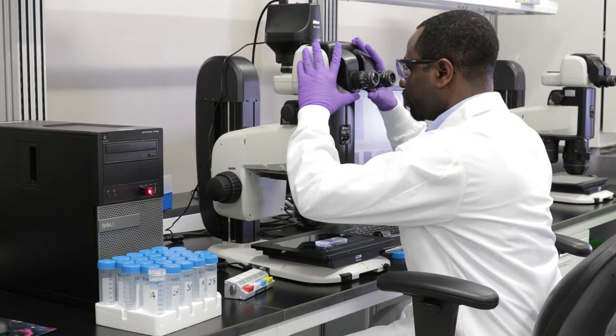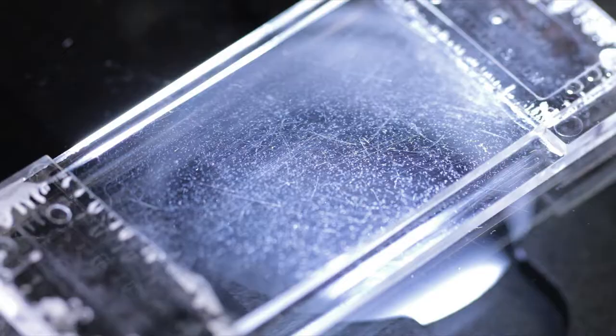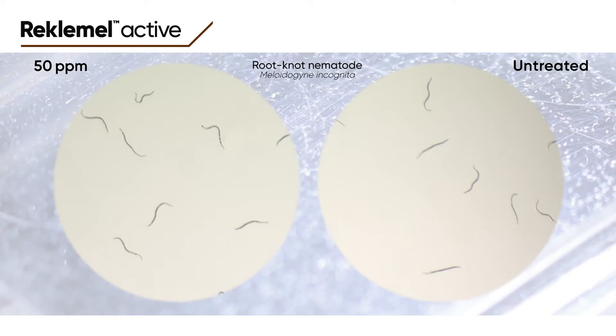Let's get right to the point — to the root of the matter if you will. Here's how Reclamel Active effectively works on infective juvenile root knot nematodes. On the left is a group treated with Reclamel Active at normal field use concentrations. On the right is an untreated control group. Let's see what happens over time.